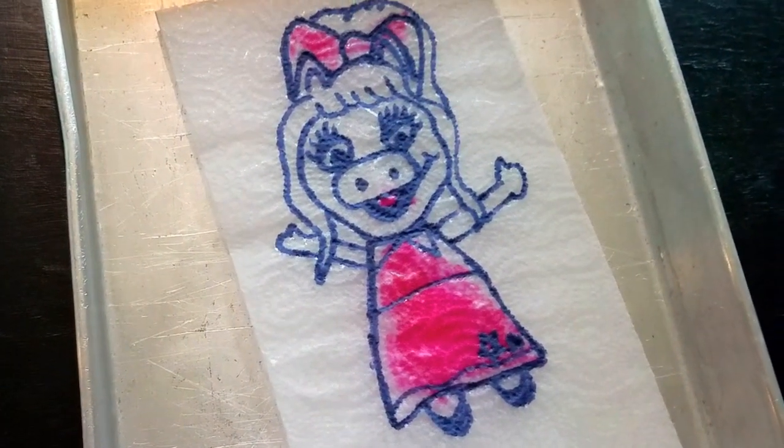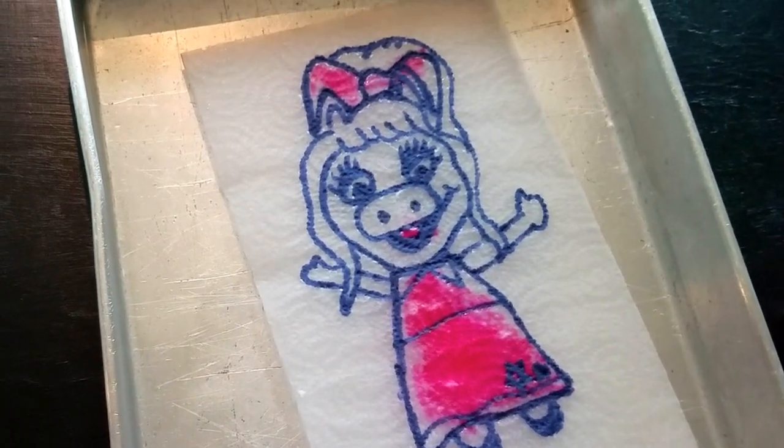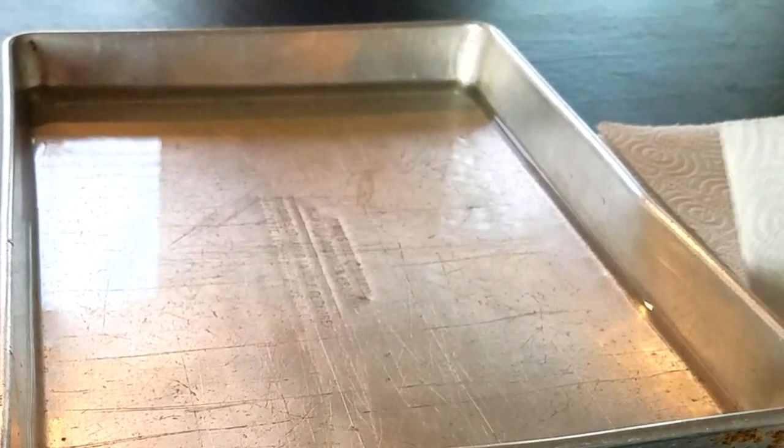Wow. Miss Piggy. Yeah, she turned out great. Let's do some more.